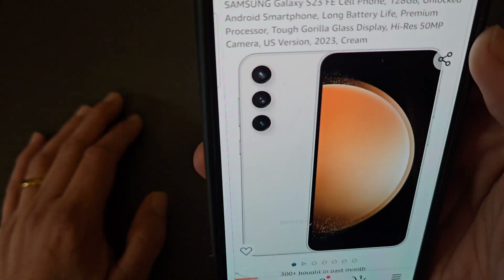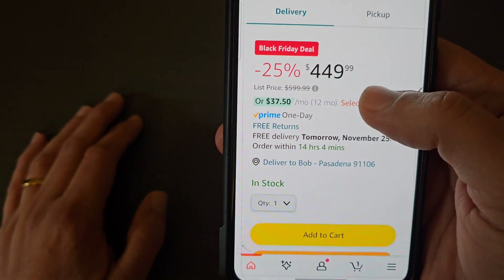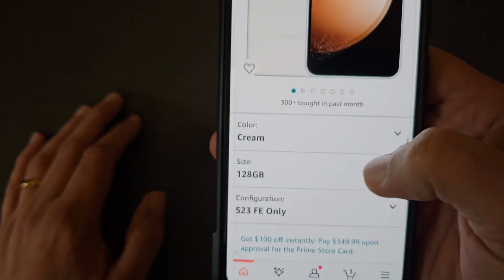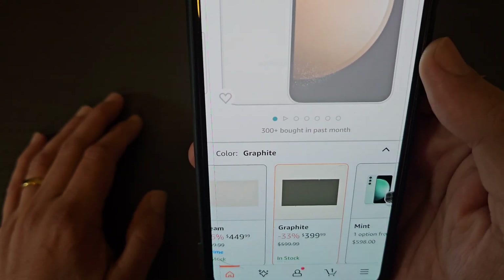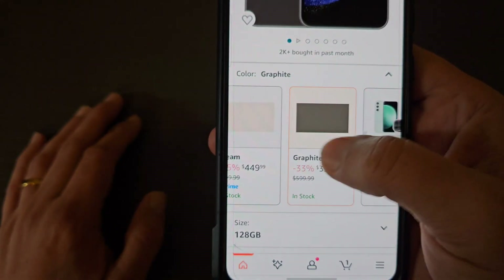I was able to click on this one right here where it says 'Black Friday Deal' — it depends on the color. This cream color is selling for $449, but if you want a black one you can get it for $399. All in all, I would definitely go with the black one — $50 difference in price for essentially the same phone. As you can see, there are other versions too.